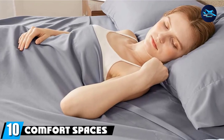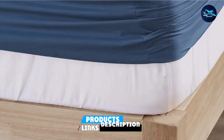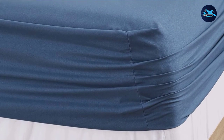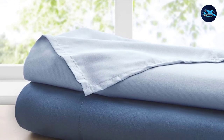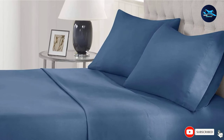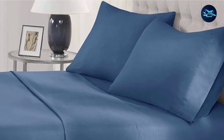Finally, the number ten position is dominated by the Comfort Spaces Coolmax Moisture Wicking Sheet Set. Looking for cooling bed sheets that won't break the bank? At just $26 for a king-size set, this is about $100 cheaper than most cooling sheet sets, which typically retail for $125 to $200 plus. Their magic lies with Coolmax technology, designed to keep your body cool even on the warmest summer nights. That's all for today — we upload product review videos every single day, so don't forget to subscribe and hit the bell icon for upcoming video notifications.